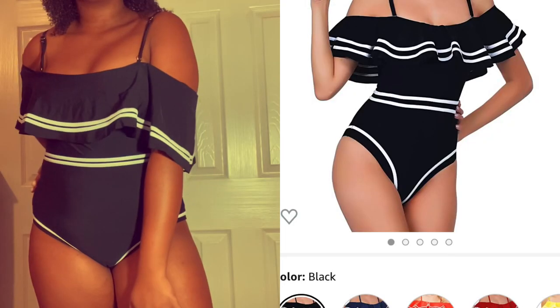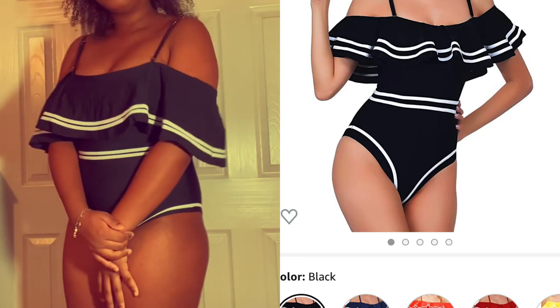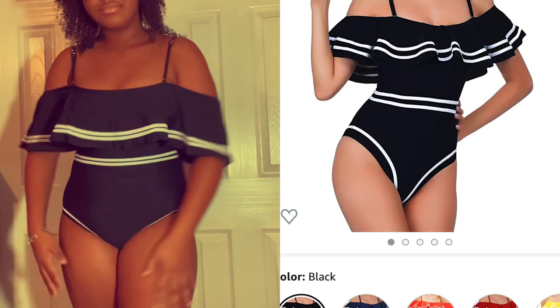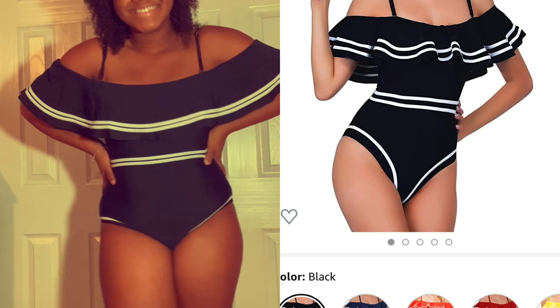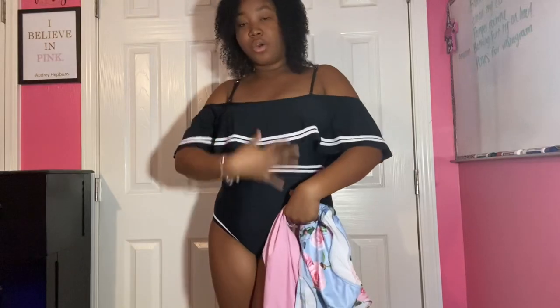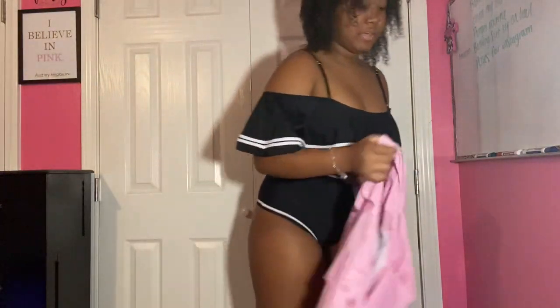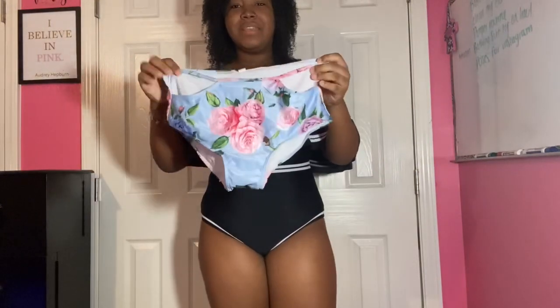Here's the first bathing suit. This is also important to say — I don't usually wear bathing suits like this or two-pieces like this. I usually wear a pink top, a water shirt, and then some Nike shorts over it, so this is very out of my comfort zone.